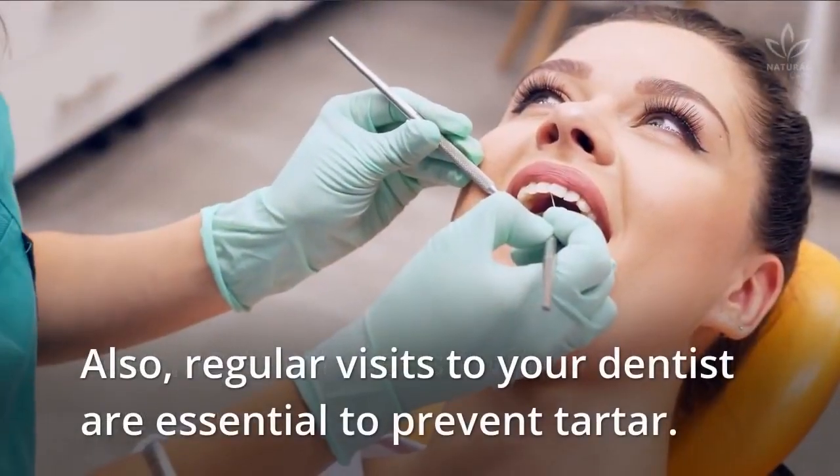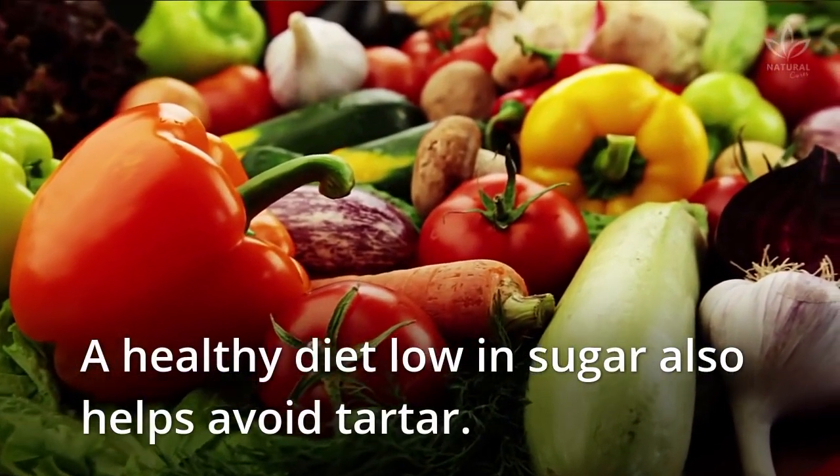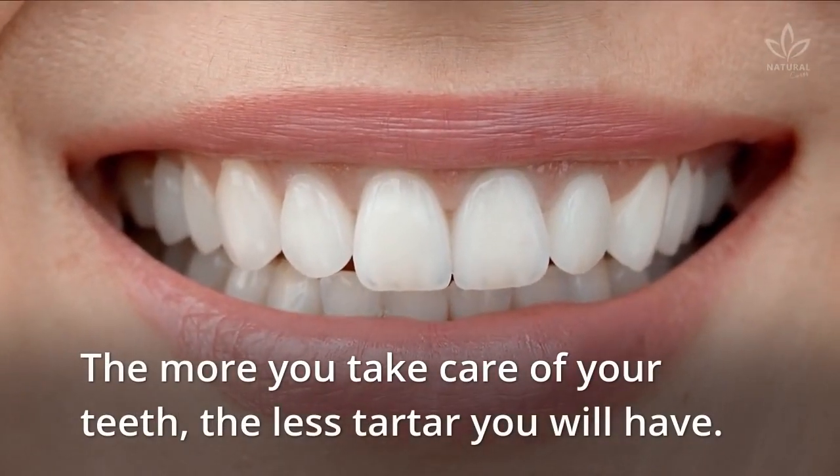Regular visits to your dentist are essential to prevent tartar. A healthy diet low in sugar also helps avoid tartar. Remember to eat fresh produce and whole grains. The more you take care of your teeth, the less tartar you will have.